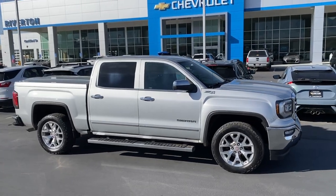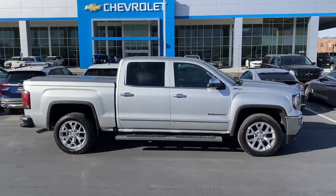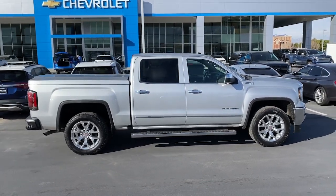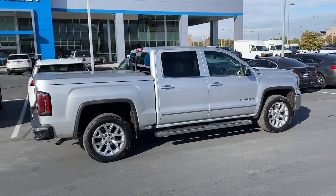Available in a wide range of powertrains including V8 and diesel, this remarkable full-size pickup is designed to exceed your expectations. The following are some of this vehicle's highlighted options.